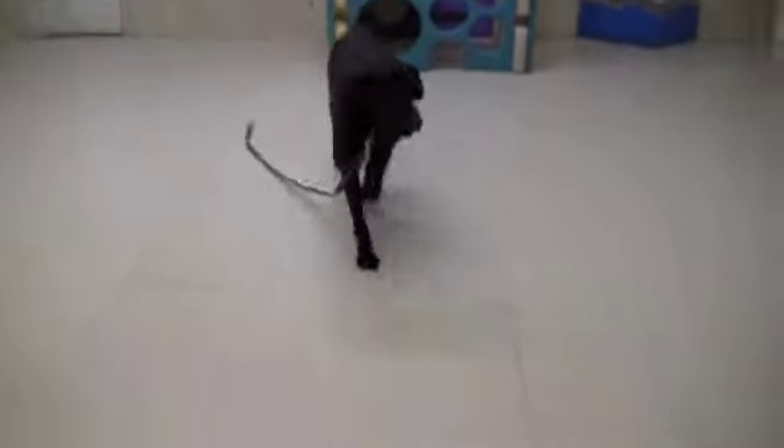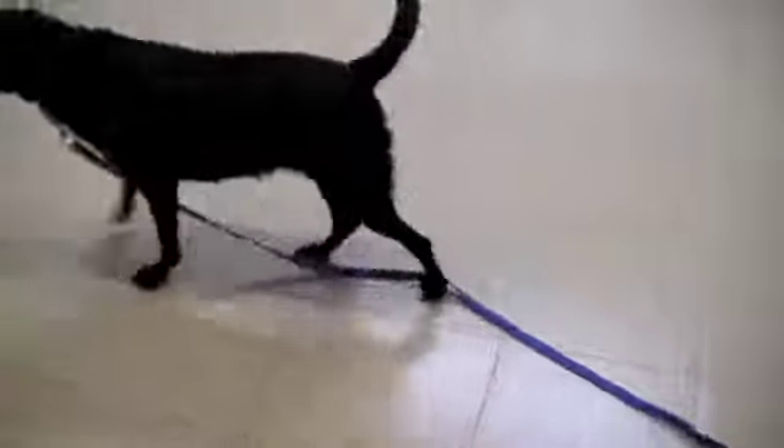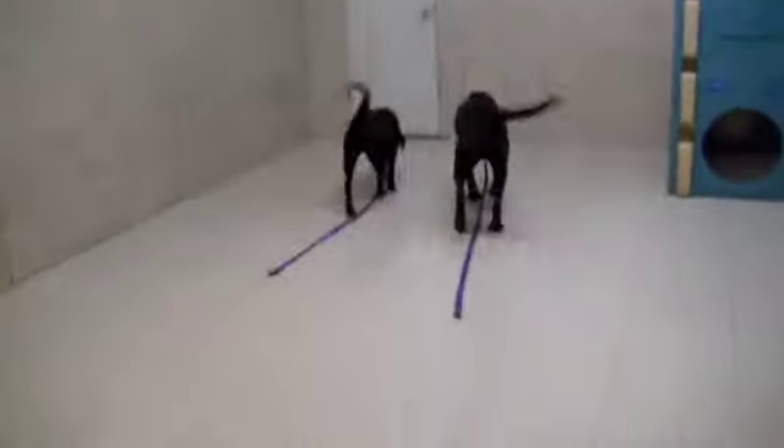Today is November 14th. Here's Hershey and Coco, and they're playing right now on free time, and then we're going to do a little obedience work with them.